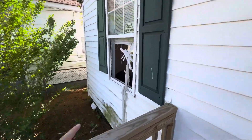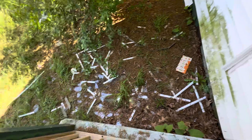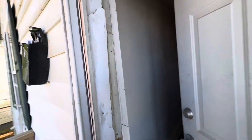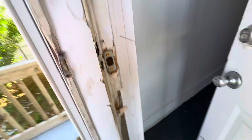First off, this window right here is broken. There's one other broken window — you can see all the glass around here. That other window is good. Your front door frame is messed up. Only the deadbolt works; the bottom lock does not lock — there's nowhere to lock it to. Let's go inside now.